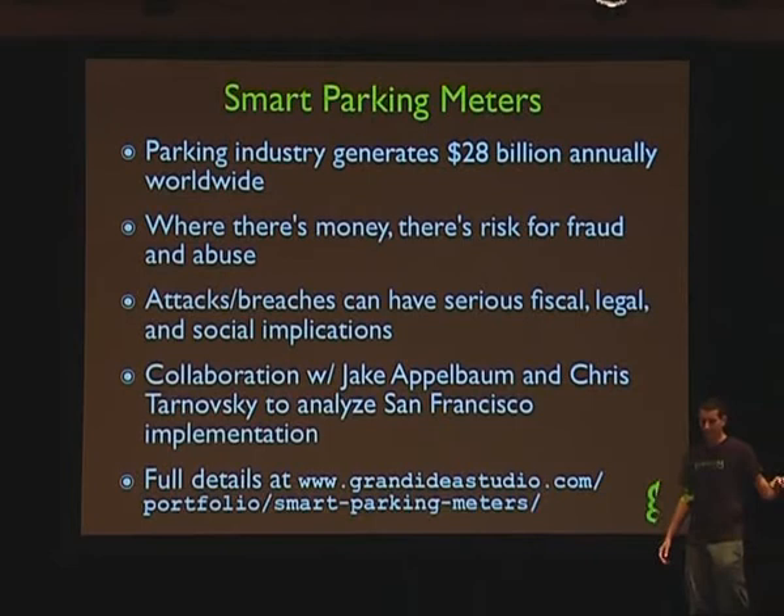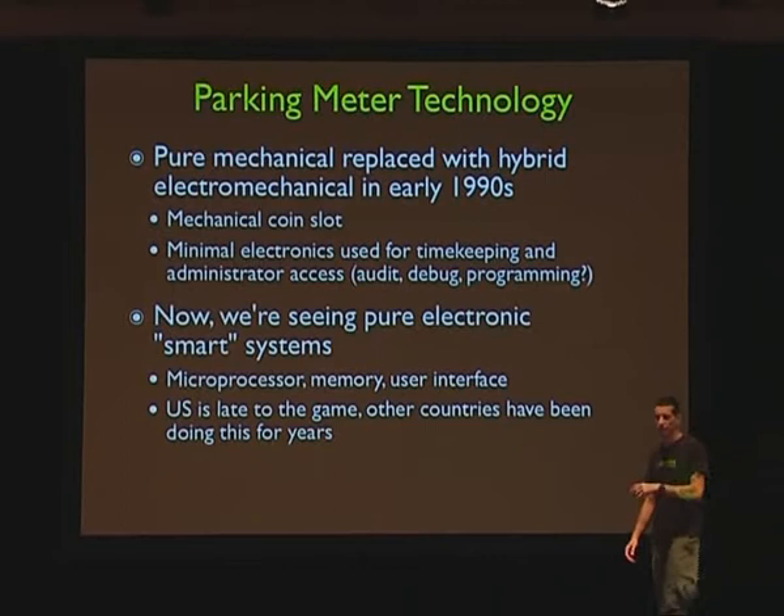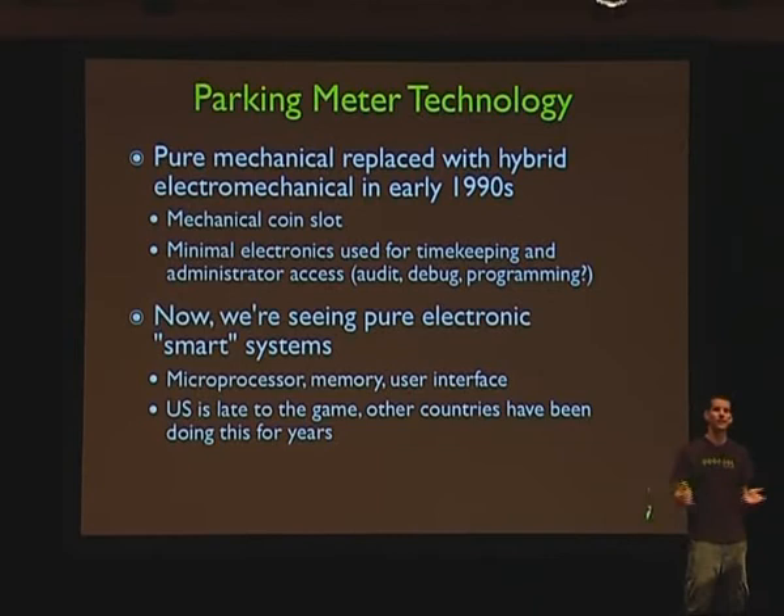This work I had done with Jake Applebaum and Chris Tarnofsky, looking at San Francisco. There are a lot more details on the website, but this is the core of what we did. In the early days, parking meters were all mechanical. Now, at least in the US, it has finally caught on — starting to move from mechanical meters to smart meters. These smart meters are just electronic systems running firmware with a display, but everywhere else in the world had started doing this a long time ago.